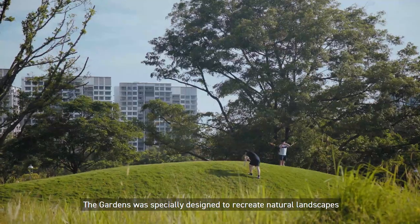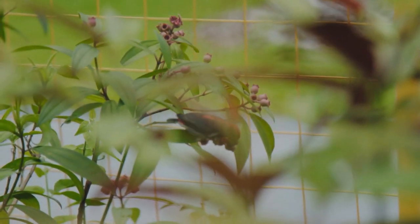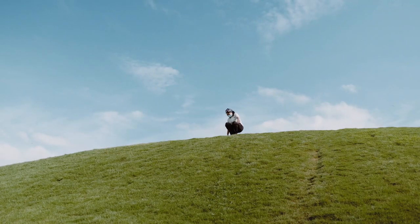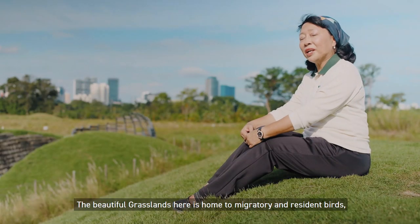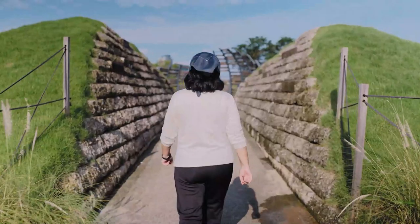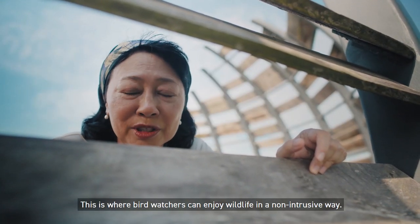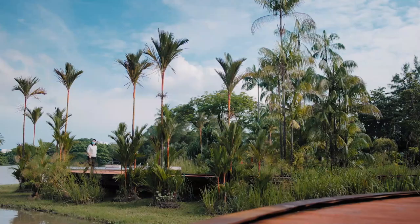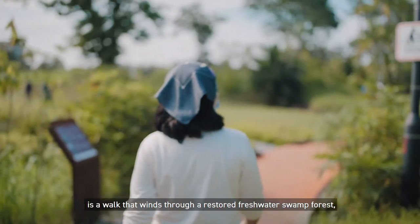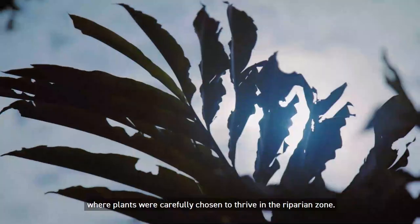The gardens were specially designed to recreate natural landscapes as well as restore the area's natural ecosystems. The beautiful grasslands here is home to migratory and resident birds like the scaly-breasted munia and the red-vented cisticola. This is where birdwatchers can enjoy wildlife in a non-intrusive way. Connected to the grasslands is a walk that winds through a restored freshwater swamp forest, where plants were carefully chosen to thrive in the riparian zone.